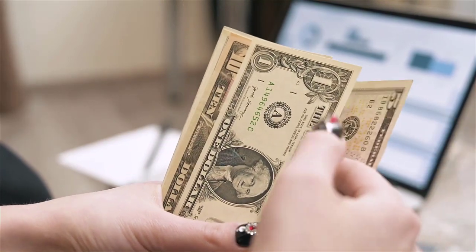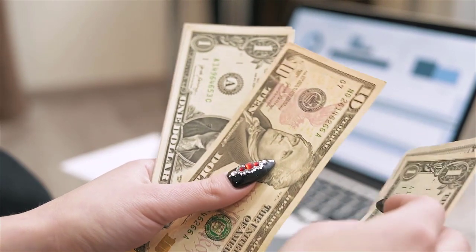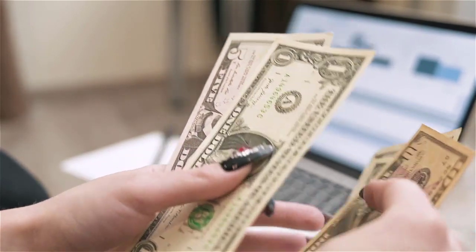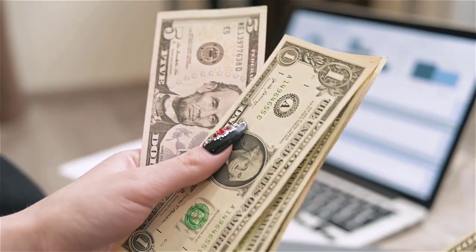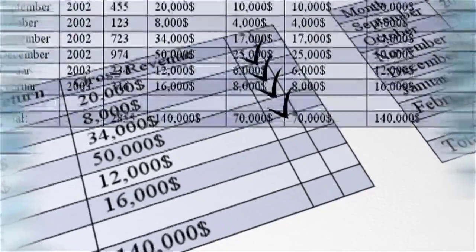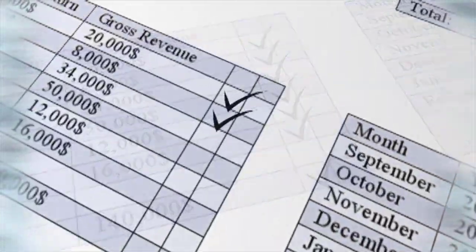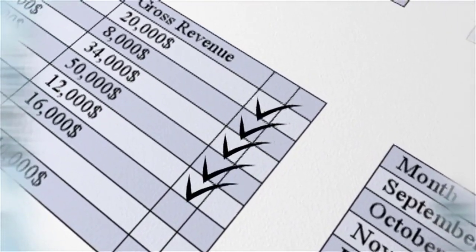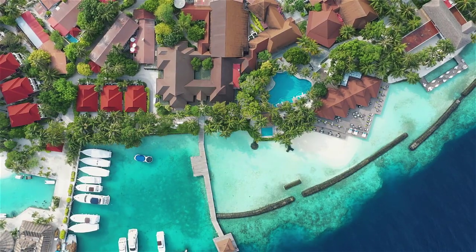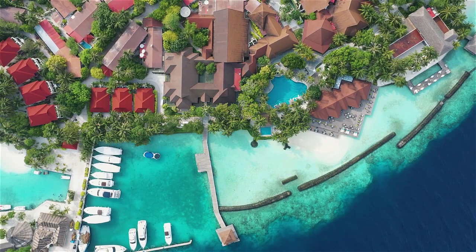Hey guys, welcome back with another brand new and exciting strategy. In today's video, we are going to share with you an amazing and surprising method that you have never seen before. I'm going to share with you two different free traffic sources today. We are going to use targeted traffic plus a targeted offer that we can use.